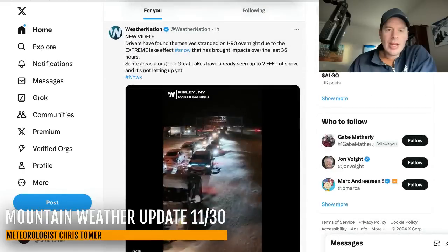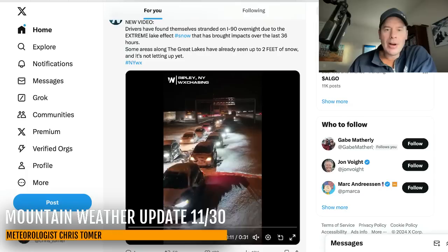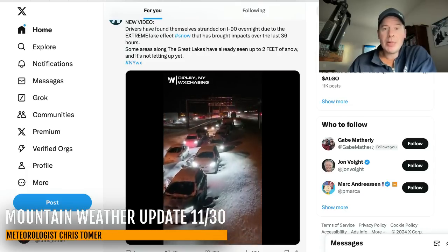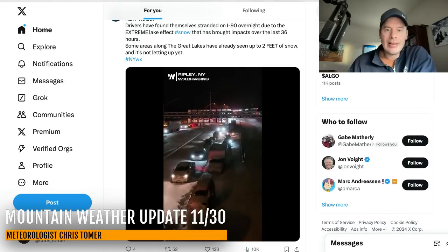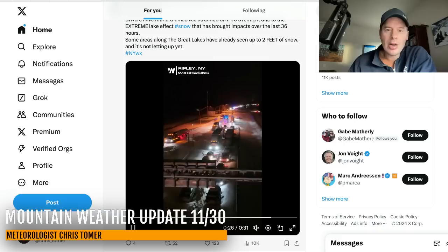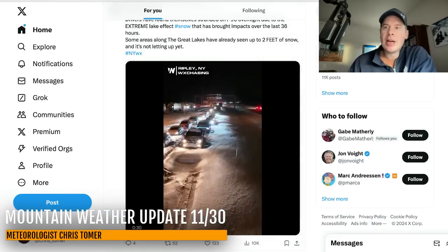Weather Nation retweeted some excellent video out of I-90, south of the Buffalo area. I mentioned the town Dunkirk — some of these places have seen almost three feet. Look at all those cars just buried and stranded on I-90, and it's not over yet. That's some deep snow. Once that happens you just can't move. Everybody gets backed up. It takes some time to get in there.